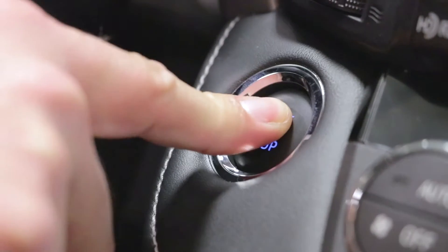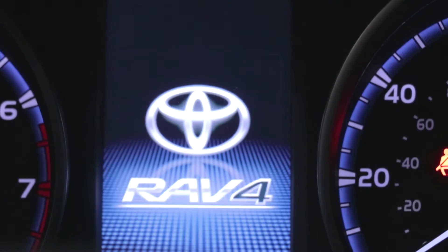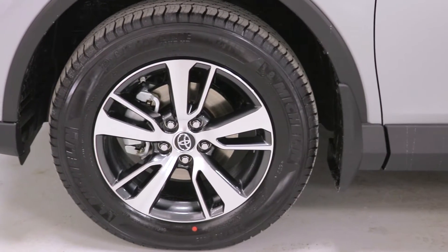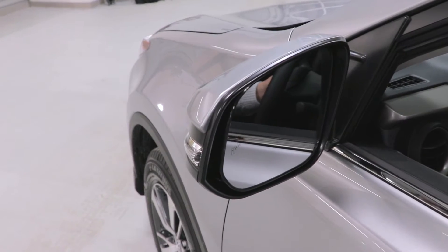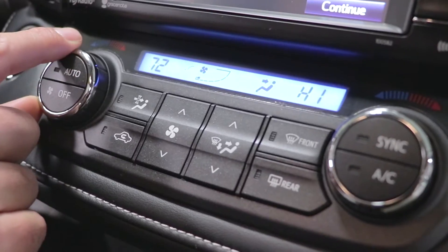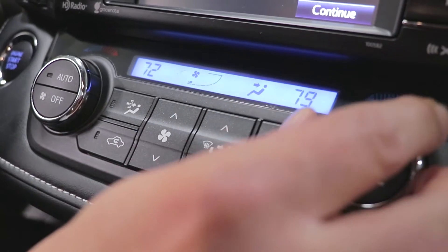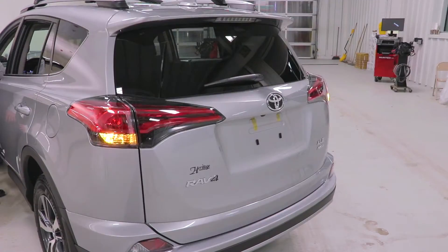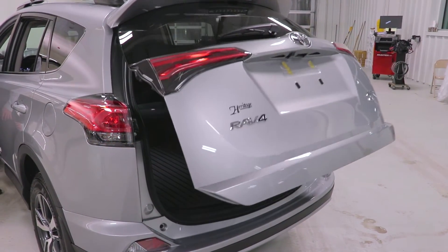It is the second trim level up from the LE. This upgrade gives you fog lamps, alloy wheels, heated color-keyed side view mirrors with turn signal indicators, and dual zone climate control for driver and passenger, along with XM satellite radio. It also comes with a number of potential options including navigation, and this particular one has a power liftgate.